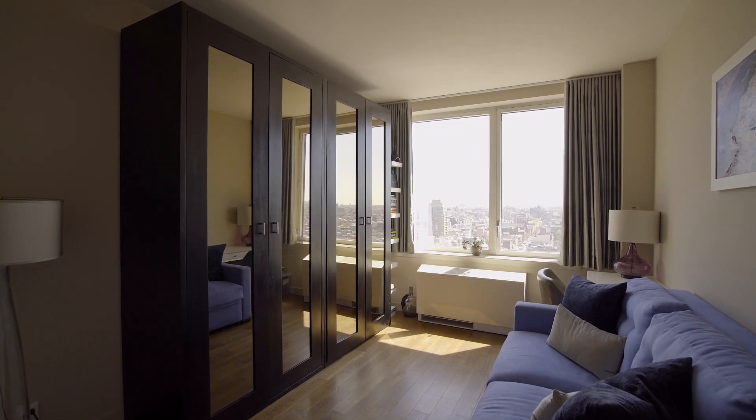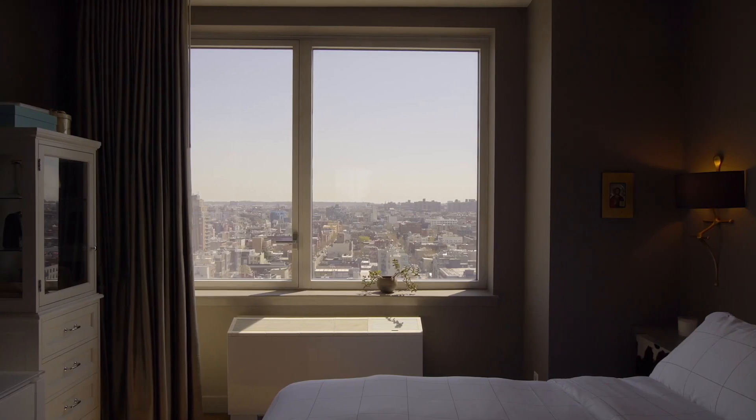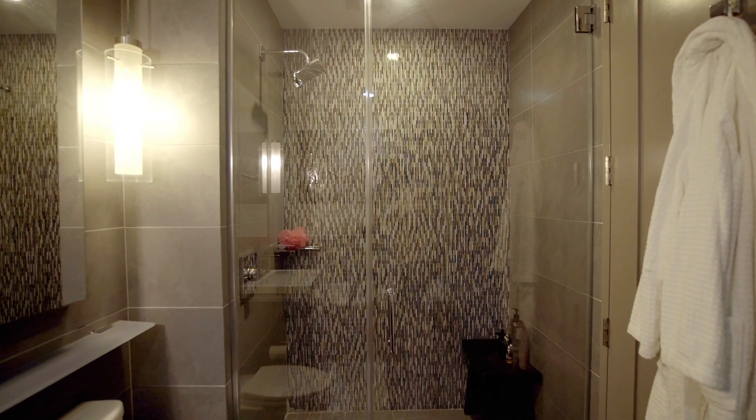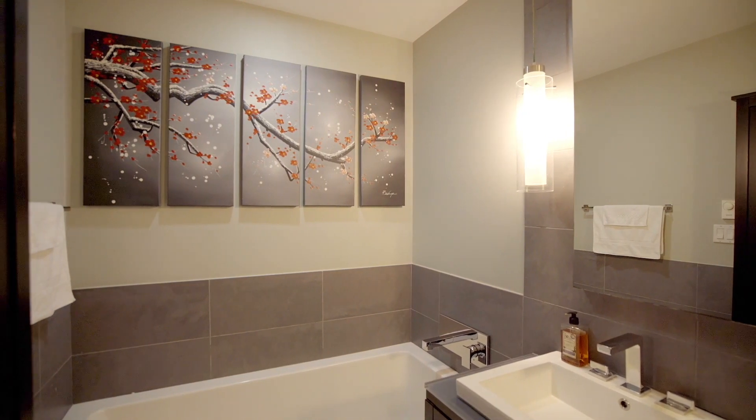Coming down the hallway, you have two bedrooms right next to each other. The primary bedroom is absolutely gorgeous with incredible views and its own en suite. The master bathroom boasts a spa-like feel with a glass-enclosed shower and a separate oversized soaking tub.